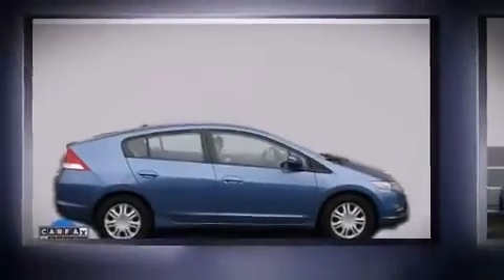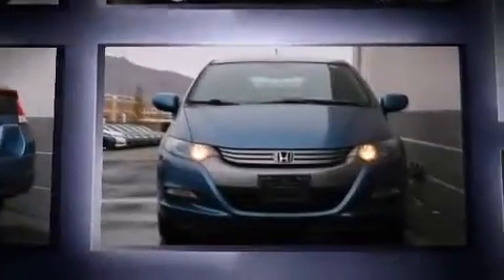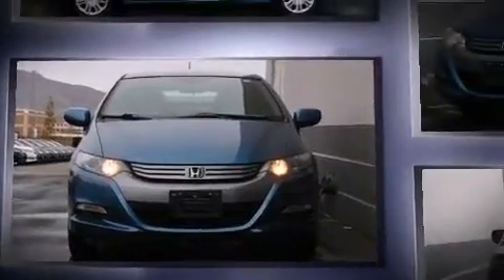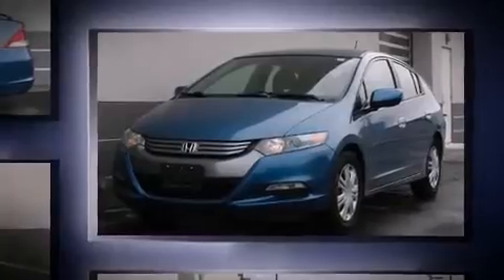Get excited about the 2010 Honda Insight. This four-door, five-passenger hatchback has not yet reached the 100,000 mile mark. It features a continuously variable transmission, front-wheel drive, and an efficient four-cylinder engine.